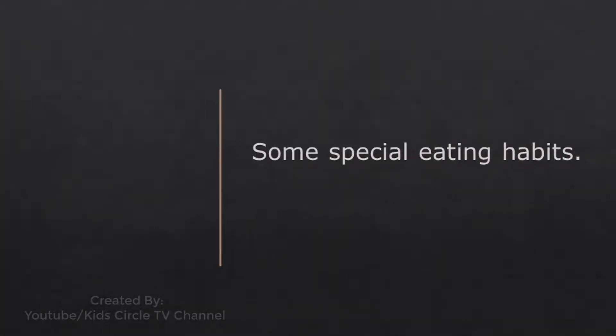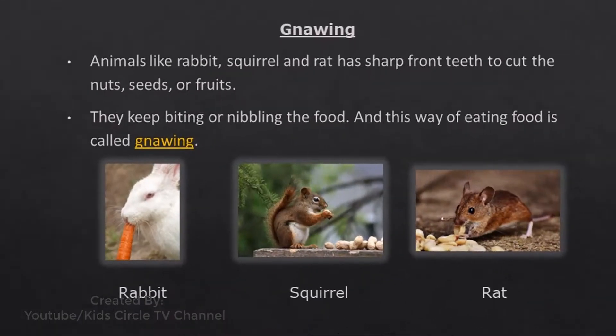Some special eating habits: Gnawing - Animals like rabbit, squirrel, and rat have sharp front teeth to cut nuts, seeds, or fruits. They keep biting or nibbling the food, and this way of eating food is called gnawing.